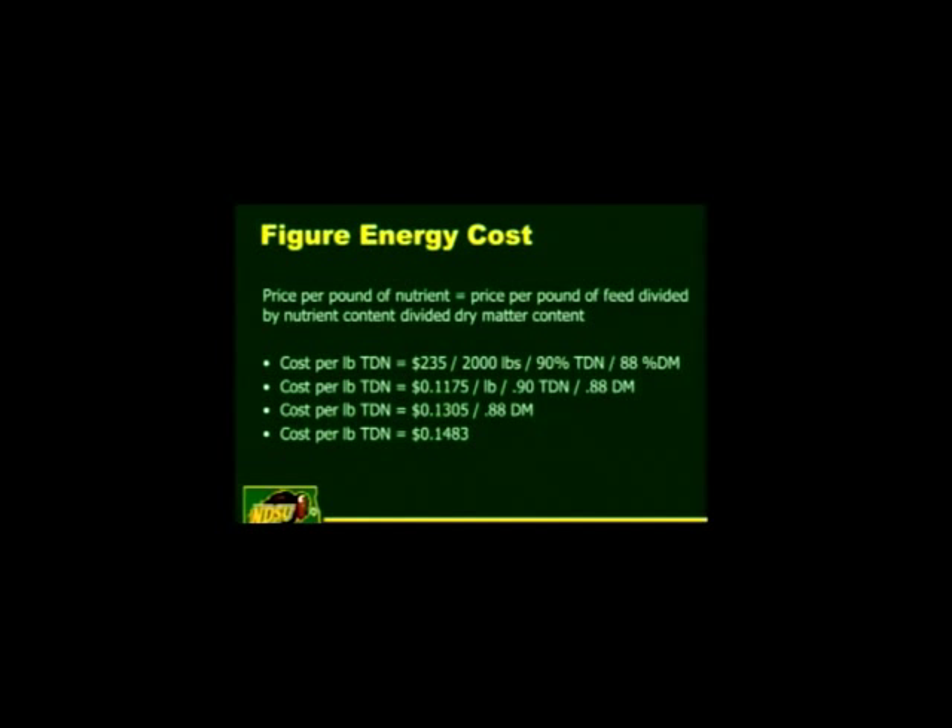If I can ring home one thing tonight, it's figuring out your energy costs for feeds — this is how you calculate the cost per pound of TDN. Take $235 per ton for corn, divide by 2,000 pounds and you get $0.1175 per pound. Divide that by the percent TDN in the ration and you get $0.13. Divide that by the dry matter percentage and you come up with the price of energy for corn at about 14 to 15 cents per pound.